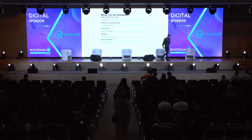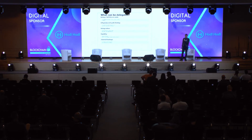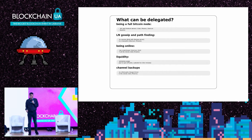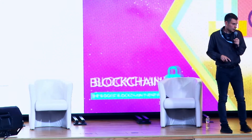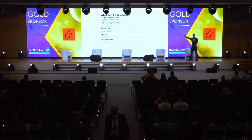Regarding liquidity: a channel can be exhausted in either the sending or receiving direction. We have a submarine swap service to address that — we swap lightning coins for on-chain coins. Another way to address liquidity, which Phoenix does and we might do in the future, is a feature where the node opens a channel for you. So far I've given you four shades of custodial.